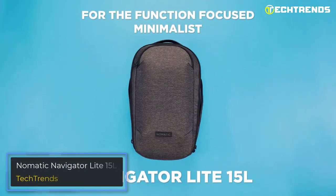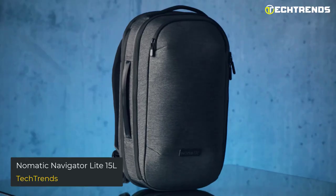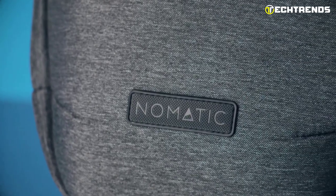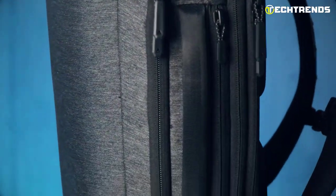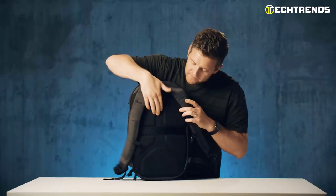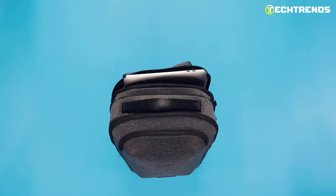The Nomadic Navigator Light 15L is an excellent option for those who are always on the move. This backpack is designed to be lightweight and durable, making it perfect for traveling or commuting. It features a unique design that includes a front access panel, allowing you to quickly grab your essentials without digging through your bag. It also features a top access panel, which gives you quick and easy access to your items at the top of your bag. The padded laptop compartment fits laptops up to 15 inches.